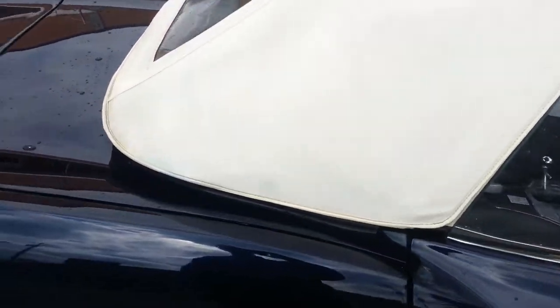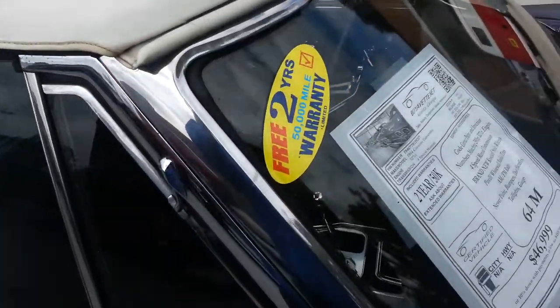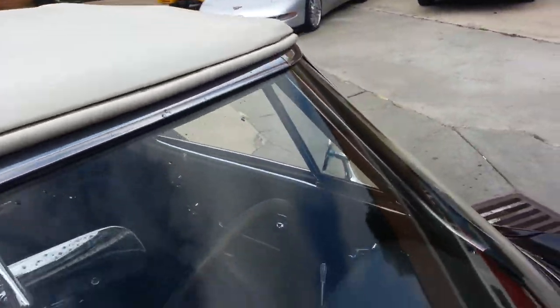Our top is in excellent shape, showing a little weathering here, but a nice clear back window and an overall very good shape. The chrome on our windshield is excellent and in good shape.